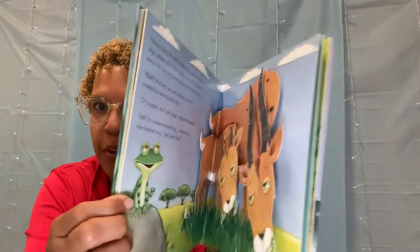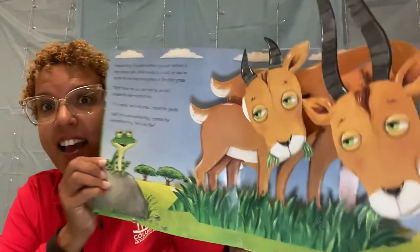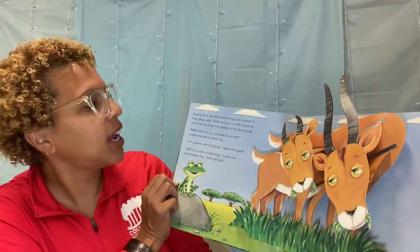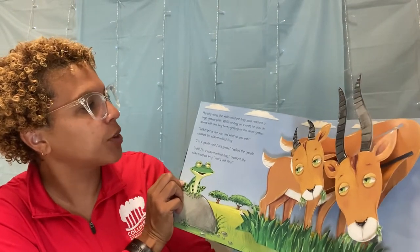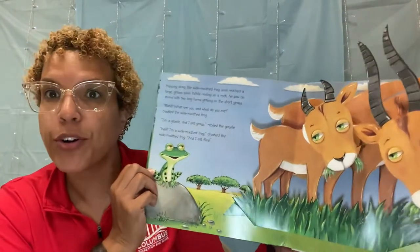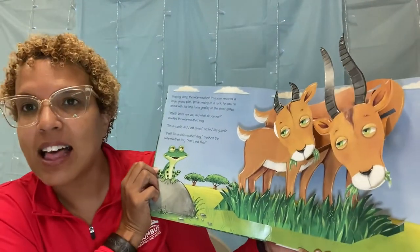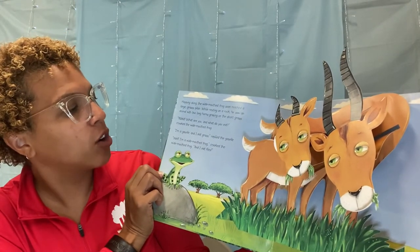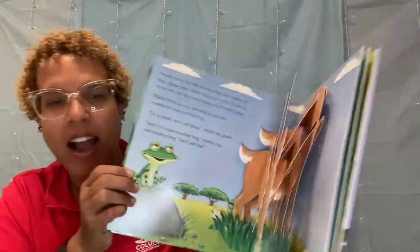What's the next one? I'm excited — I don't remember! Hopping along, the wide-mouthed frog soon reached a large grassy plain. While resting on a rock, he saw an animal with two long horns grazing in the short grass. Ribbit, what are you and what do you eat? croaked the wide-mouthed frog. I'm a gazelle and I eat grass, said the gazelle. Well, I'm a wide-mouthed frog, and I eat flies.